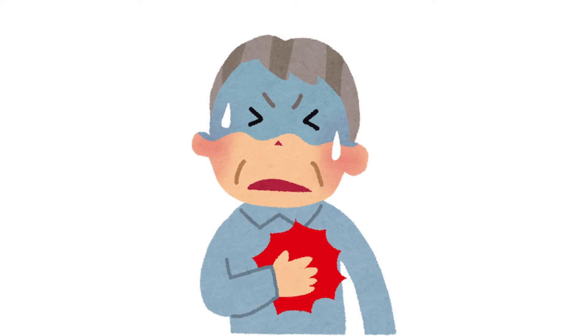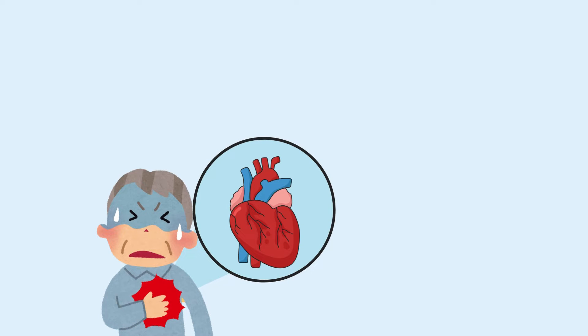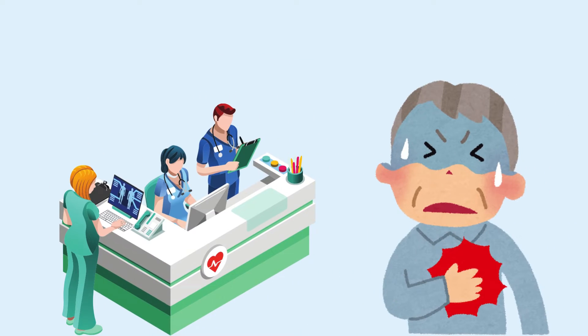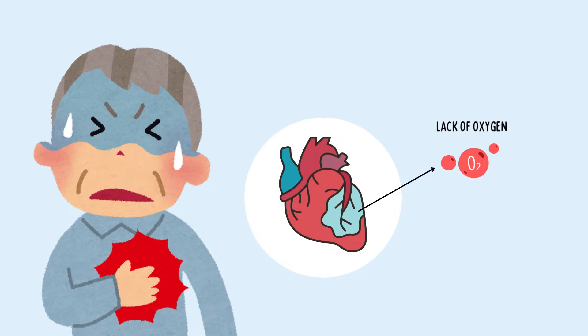Imagine someone going through the scary ordeal of a heart attack. They rush to the hospital but arrive later than they should have. Time is everything in these moments. Part of their heart muscle wasn't getting enough oxygen-rich blood for too long, causing irreversible damage — a harsh reality of heart attacks.